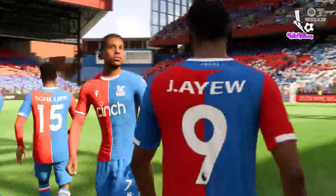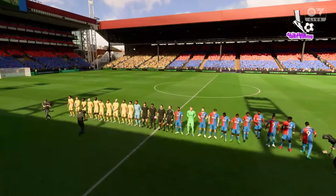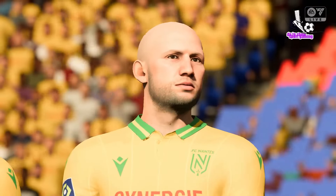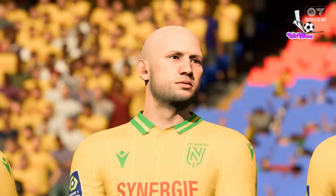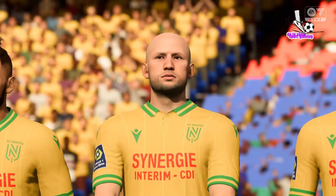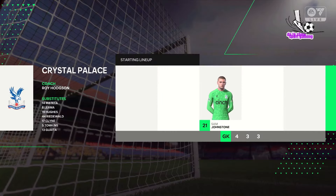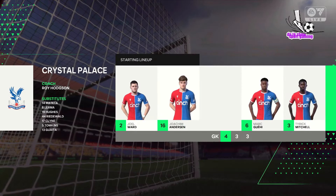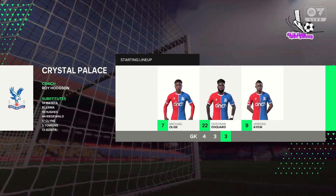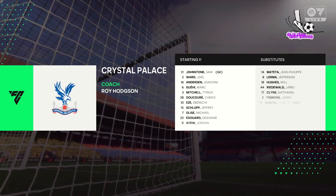Crystal Palace lineup: Number 10, Ebertsi Eze. Number 15, Geoffrey Schmort. Number 7, Michael Amise. Number 22, Edson Edward. And number 9, Jordan Ayew. It looks like a 4-3-3, and I think in midfield they'll have one deeper and the other two a little bit further forward. But they also have that option to have the two deeper line midfielders if they do start to get overrun.